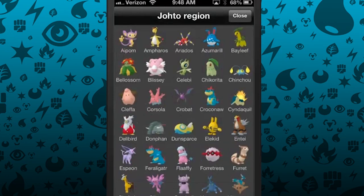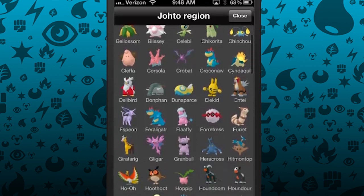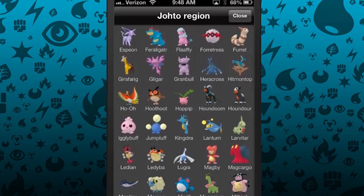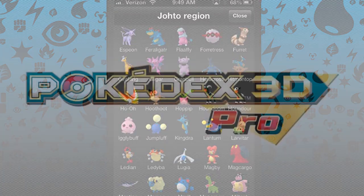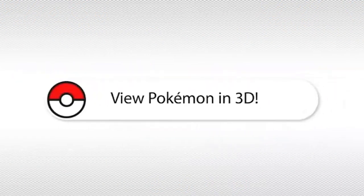Pokemon, what are you doing? If you want every generation, it would set you back $26 — almost the price of a new Pokemon game. I used to think that the $15 Pokedex 3D Pro was pushing it, but when you compare the two, it looks like a bargain.